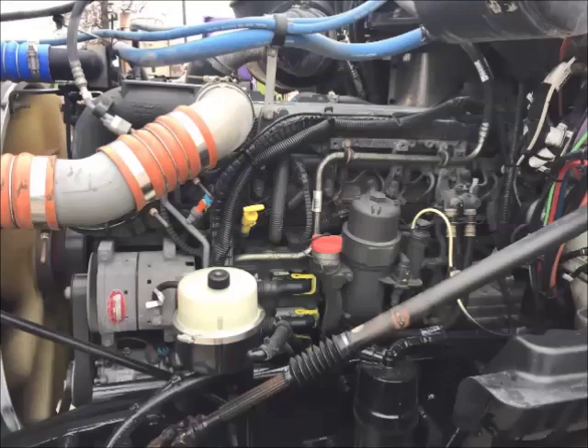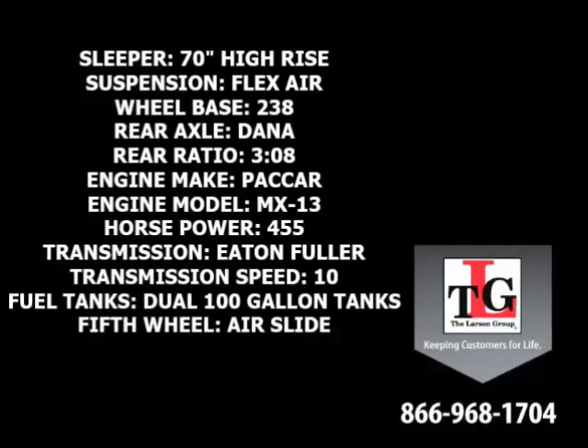PACCAR's MX-13 brings these trucks to life. Specs include a 70-inch high-rise sleeper, flex air suspension, 238-inch wheelbase, Dana Spicer rear axles in a 3.08 ratio, and a PACCAR MX-13 455-horsepower engine with a factory engine brake.